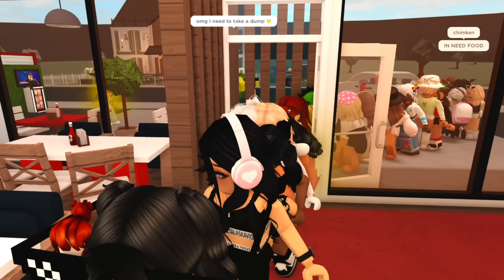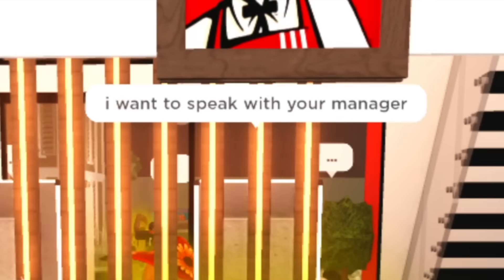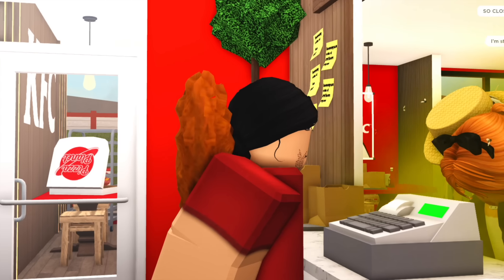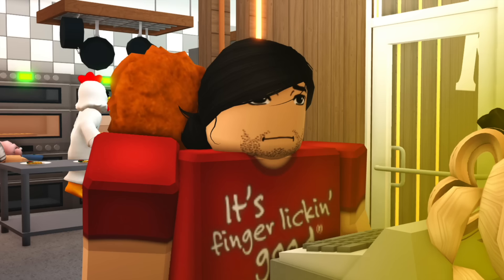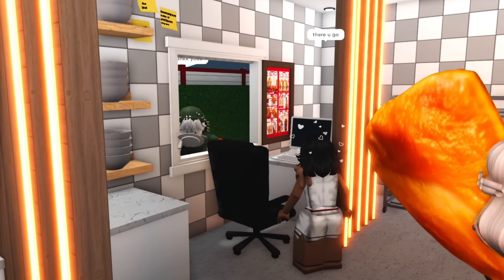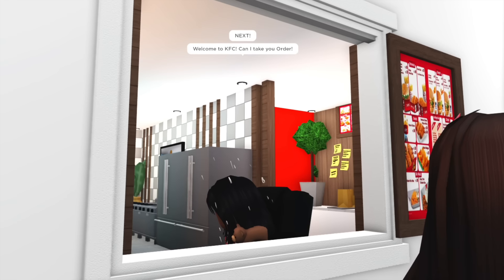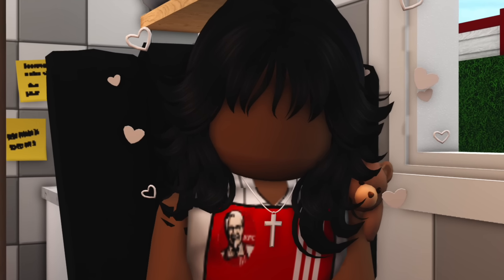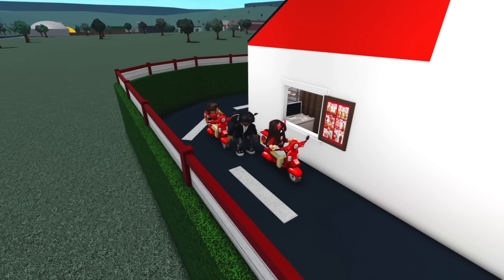Considering there's like 75 people on this game, the line is actually pretty organized. This poor person has been waiting for like 20 minutes. Let's see how the front counter is doing — 'I want to speak with your manager,' 'I still don't have my Big Mac.' My poor workers! John looks so stressed. The window workers are actually doing pretty good though — 'Welcome to KFC, can I take your order?' 'I ordered a chicken nugget and apple sauce.' She's like, 'girl, I do not remember you ordering that.'